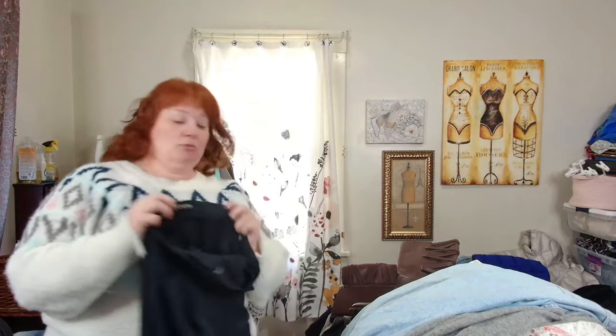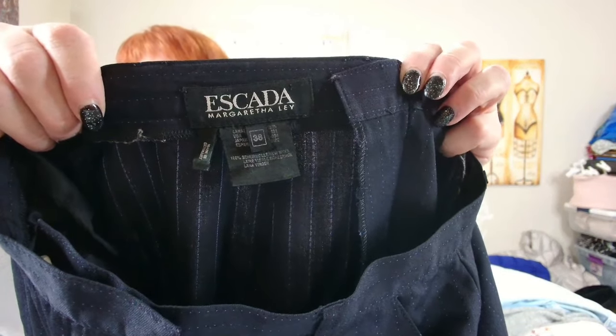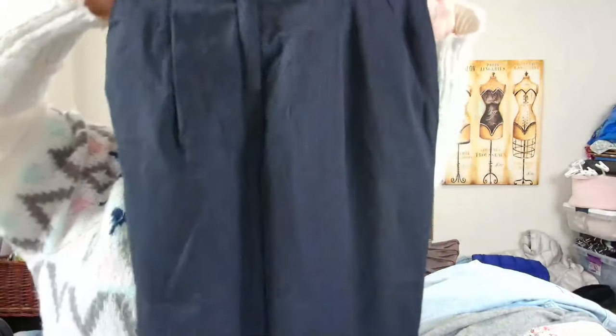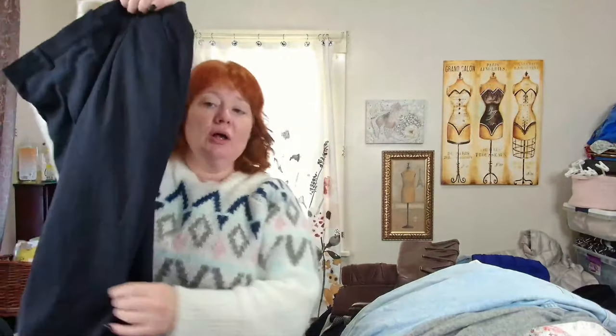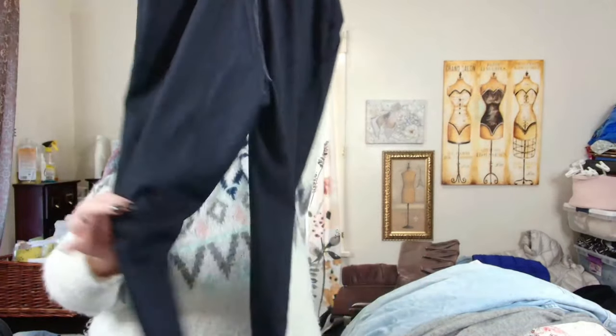This is Escada by Margaret Lee — also not the best thing I got, but these are wool and I think I'll be able to sell them for about $50 to $60. They're a good work career pant.